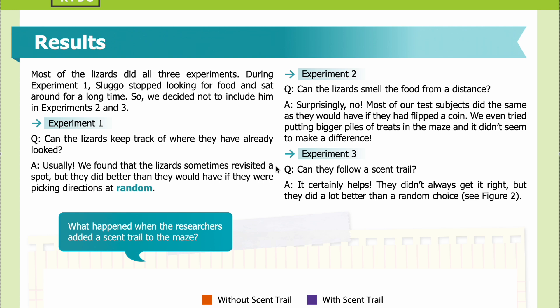Answer: Usually, yes. The lizards sometimes revisited a spot, but they did better than they would have if picking directions at random. Experiment 2 question: Can the lizards smell food from a distance? Answer: Surprisingly, no — most test subjects did the same as if they had flipped a coin, even when we added bigger piles of treats. Experiment 3 question: Can they follow a scent trail? Answer: It certainly helps — they didn't always get it right, but they did a lot better than a random choice.